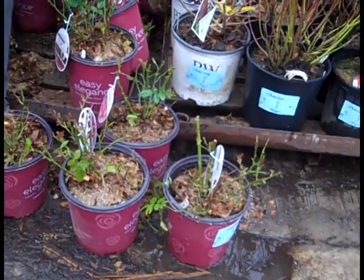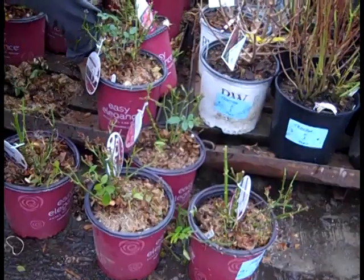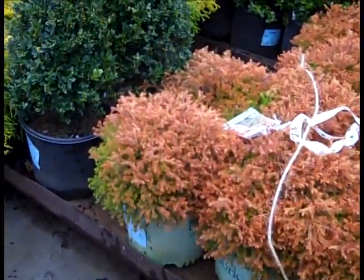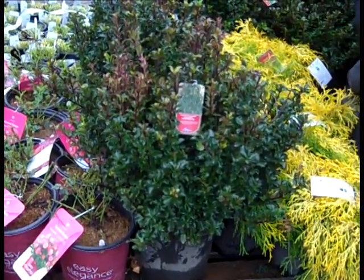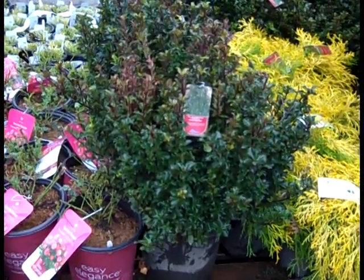We're looking at easy elegance roses - great series of plants, very hardy, fantastic blooms. Again more of the paniculata. And coming over here, look at that nice color on the fujifire. Believe it or not, that's three gallon Ilex wilmeri. You know this dwarf type compact holly has a lot of uses in the landscape. Very nice.